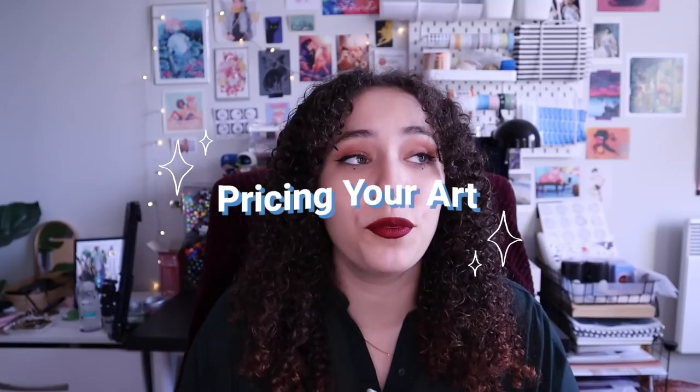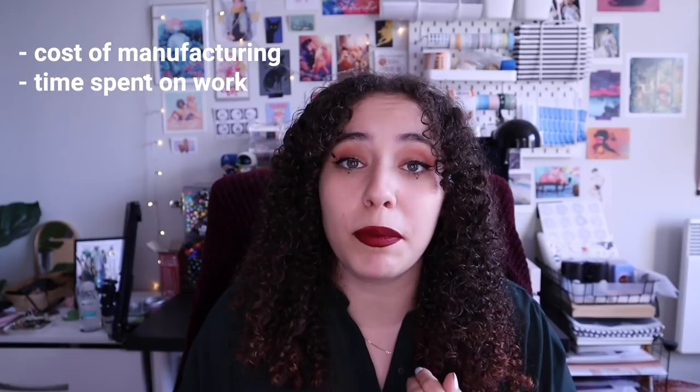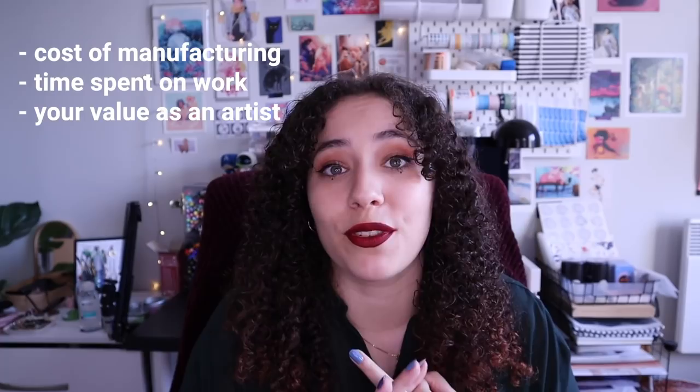So now let's talk about pricing. When thinking about what to price your products and your art at, there are various different things to consider: the cost of manufacturing, the time that you spend working on said product, and your value as an artist — all three of those are very important. When I was starting out, not only doing commissions but starting out selling my art online, I really did not value myself as an artist at all. I used to completely underprice my products and I just really hated charging people money for them.